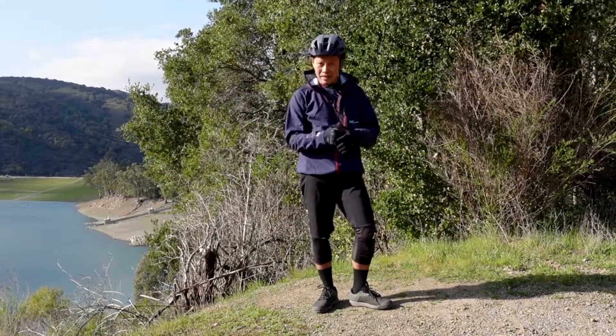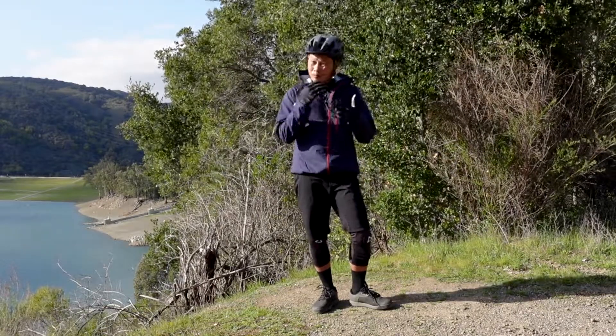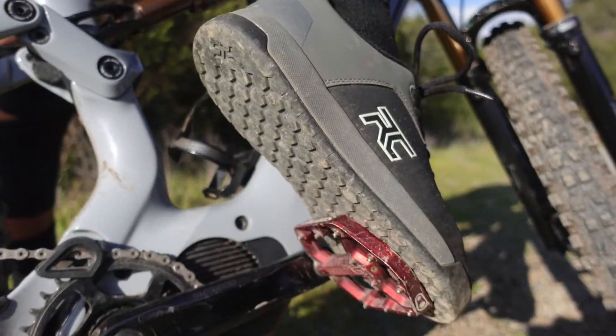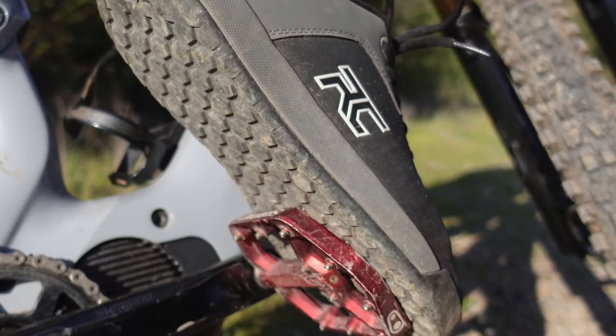They're $140 and they're very protective. I would say all-mountain shoes, usable for all levels of riding including extreme levels.